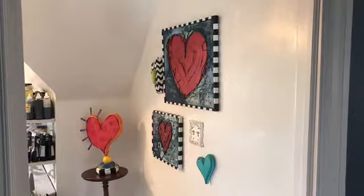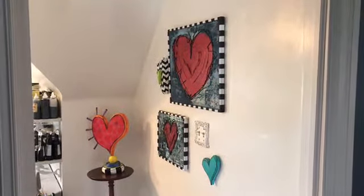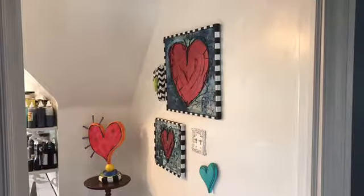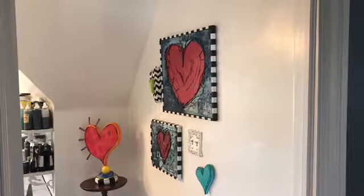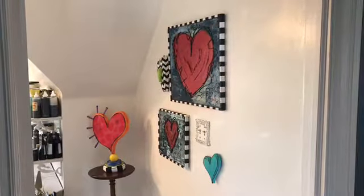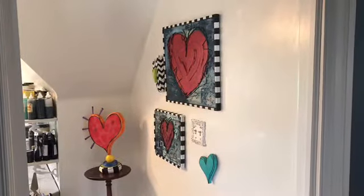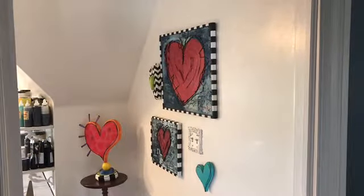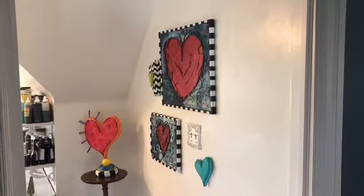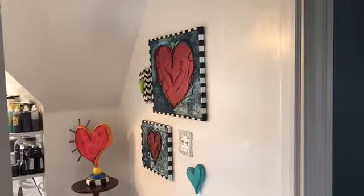This is my happy wall. The two canvas arts are the pieces I made after taking Tracy Fancy's online class, which is still available. The heart sculptures here are from Trey Art from Salty Dog Studios, which I purchased online. They were kind of my inspiration for tying this all together and being my happy place.